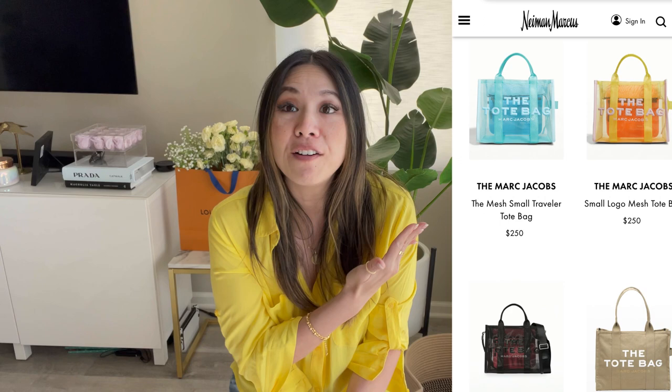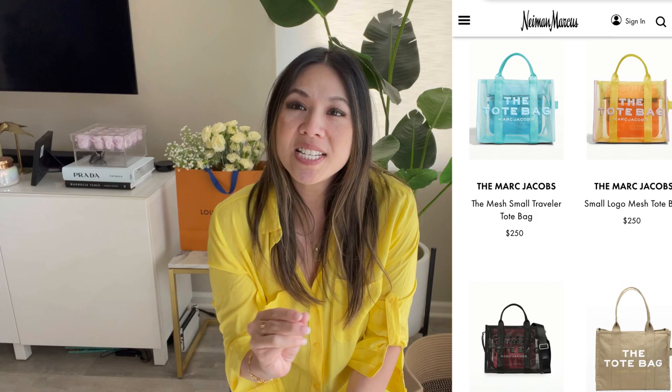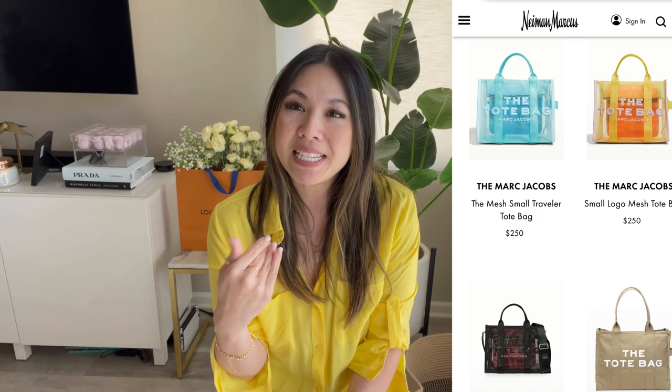Next on my list is the Marc Jacobs mesh tote. When I saw this one I instantly fell in love — I thought of going to the beach, using it on weekends when I need to carry a lot. This light blue and banana yellow color is just gorgeous, and I love the mesh because your stuff peeks through and it just makes it pretty. I've always wanted a Marc Jacobs tote but gone back and forth on size. Reviews say it's the best bag ever — very functional, durable, and nice quality — and I think this one retails for around $250. The leather versions are a bit more, and if I get leather I'd go smaller for everyday, but the mesh version would be perfect for the beach.